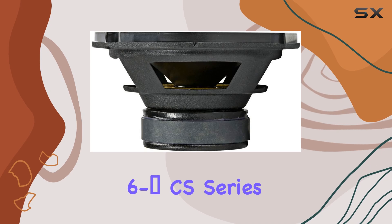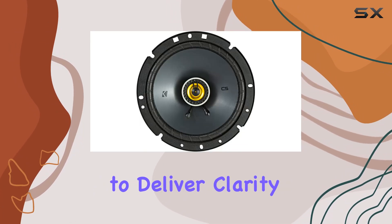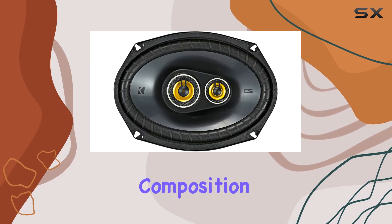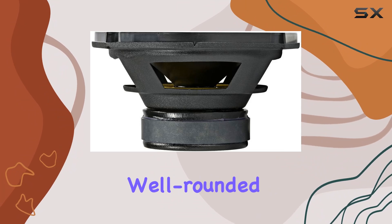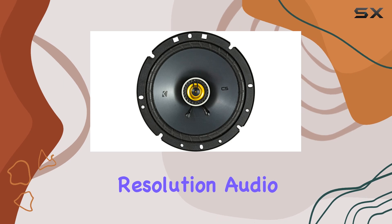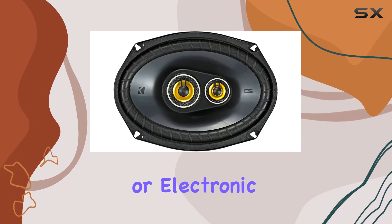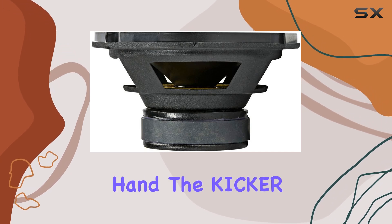Starting with the Kicker 46 CSC674 6 and 3/4 inch CS Series two-way car speakers, these are designed to deliver clarity and a robust sound profile. The two-way design ensures that each nuance in your music is captured, thanks to high quality woofers and tweeters working together. The CSC674 offers a high resolution audio experience with clearer highs and more pronounced lows, adapting across all genres from classical to rock to electronic.